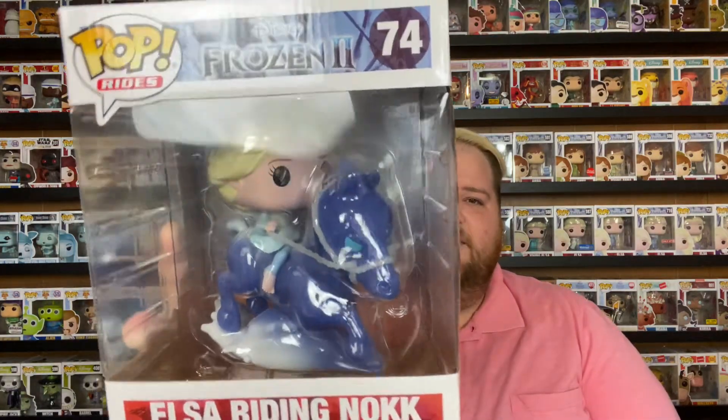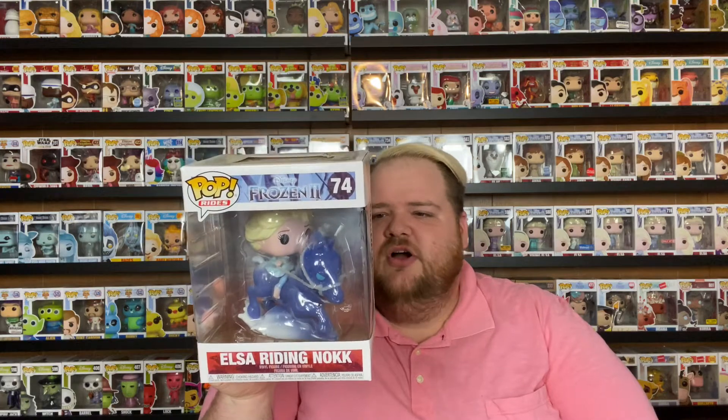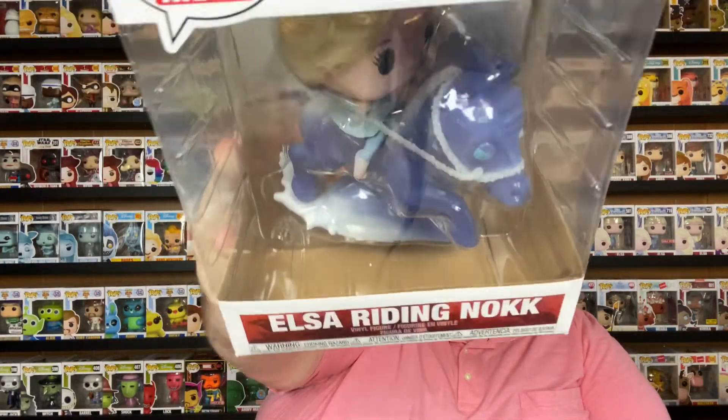As part of that second wave, they also released Elsa riding the Water Nokk. I was super excited to get her as well. I ended up getting her on eBay — she's regularly $32 and I ended up paying $24, saving $8. She's a super cool Funko Pop; the Water Nokk is really pretty in this one and she has some really cool looking waves and water.